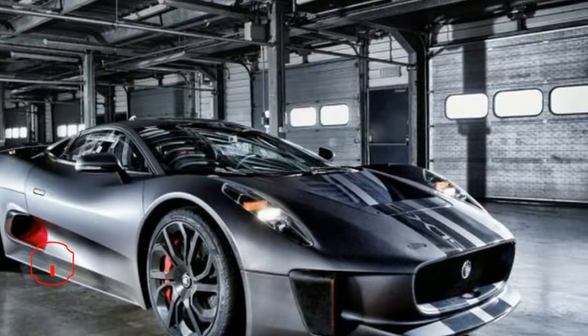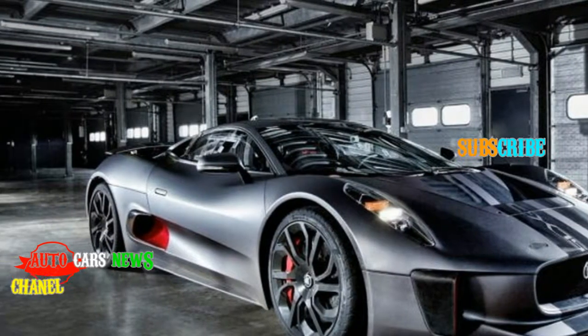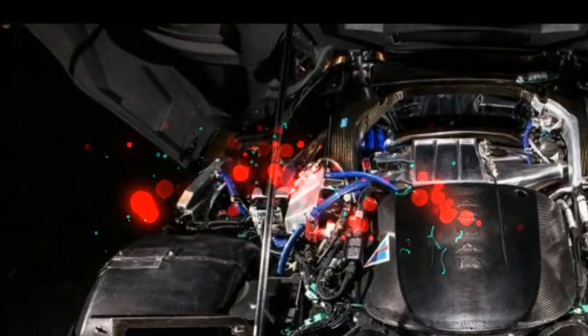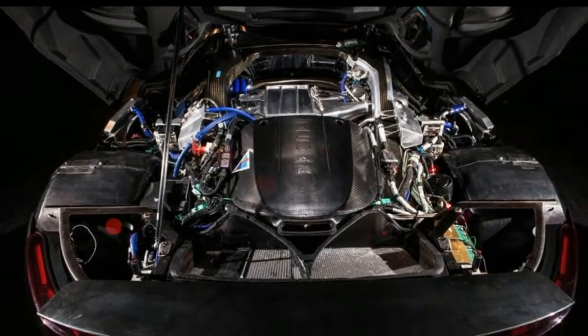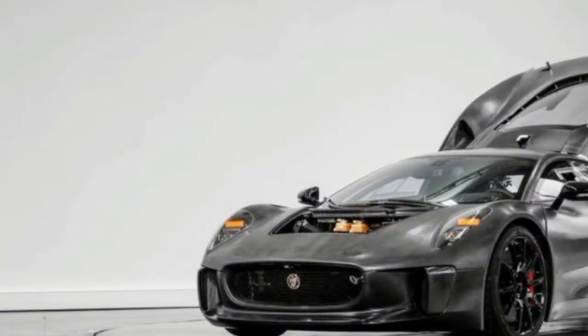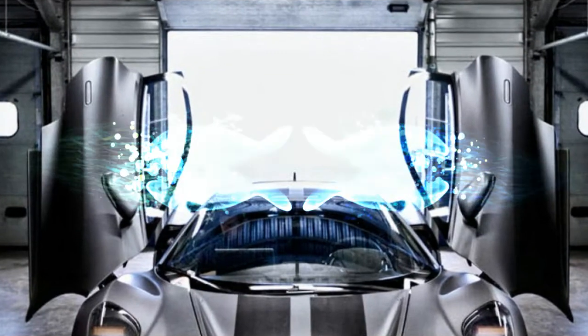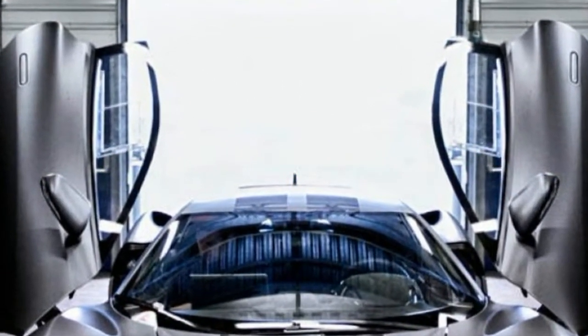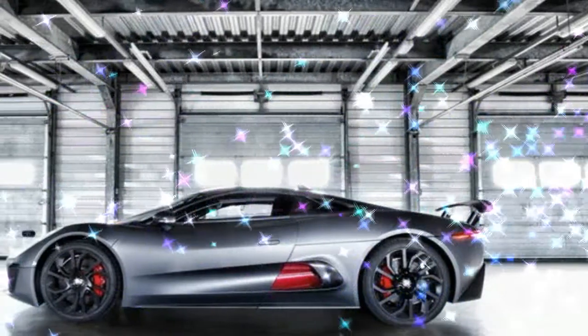Developed in-house by Jaguar, the CX-75's 1.6-liter petrol four-cylinder is all-aluminium, and is like no small-capacity engine ever intended for the road. Fitted with both a supercharger and a turbocharger, it produces unbelievable power for its size, totalling a peak 502bhp at 10,000rpm.